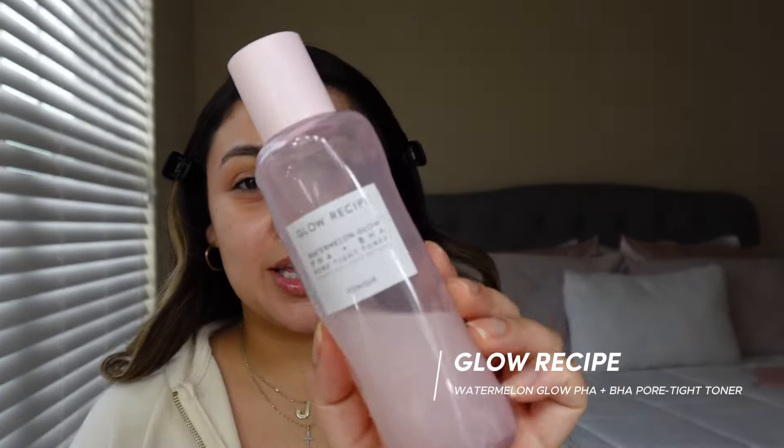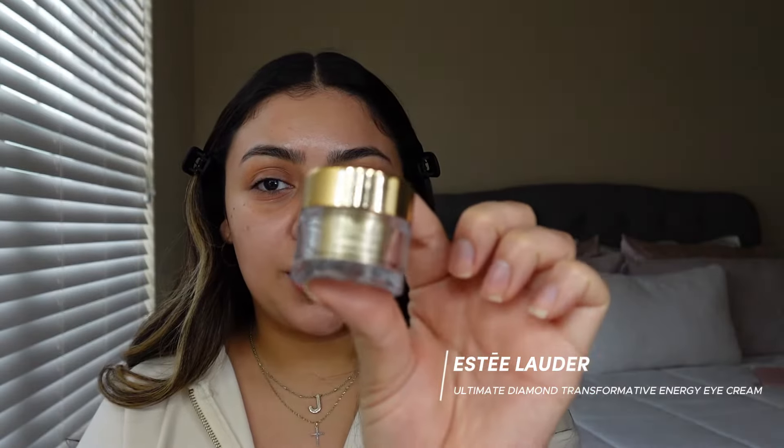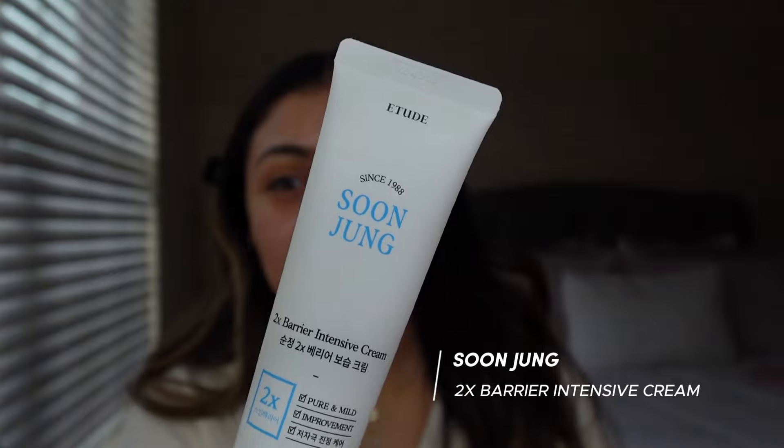The first thing that I like to go in with is the Glow Recipe. I also like to go in with the Estee Lauder eye cream. This has been my favorite moisturizer as of lately — it's a Korean skincare brand called Sun Jung, and this is a two-time berry intensive cream. And then of course some lip balm.